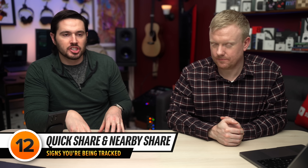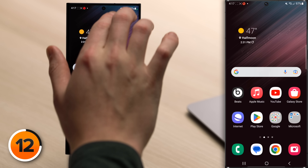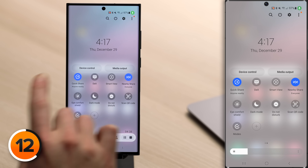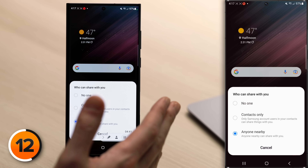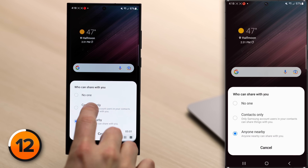The next thing to be aware of are Quick Share and Nearby Share. Quick Share was developed by Samsung, Nearby Share by Google — they're the Android equivalent of AirDrop on iPhone. If Quick Share or Nearby Share are on, they're effective tracking tools to find out if someone's nearby. Open the quick settings menu with a two-finger swipe down, swipe right to left, and tap on Quick Share. Under "Who can share with me?", avoid Anyone Nearby — that's the dangerous one. Set it to Contacts Only.